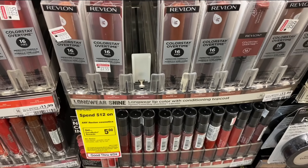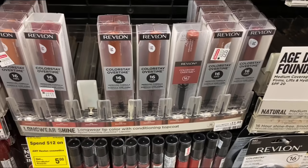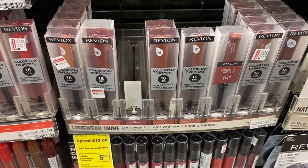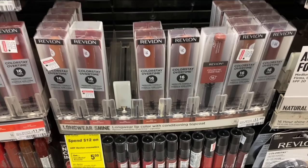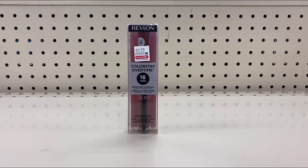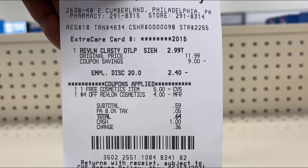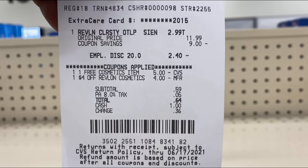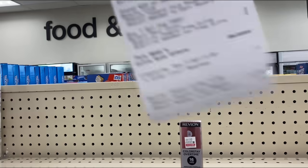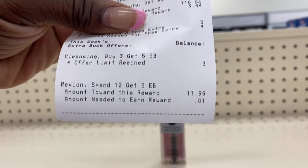Next deal: when you spend $12 on any Revlon cosmetics, get a $5 Extra Buck. I'm grabbing one Revlon ColorStay Overtime for $11.99. I'll use a $4 instant coupon that printed today on the 18th and a $4 off $12 Revlon cosmetics CRT, making the Revlon free with a $5 ECB back. Receipt: I forgot about the free cosmetic $5 — it came off — and my other CRTs didn't come off with it, but total came down to 64 cents and I got back the $5 ECB sent to my card.